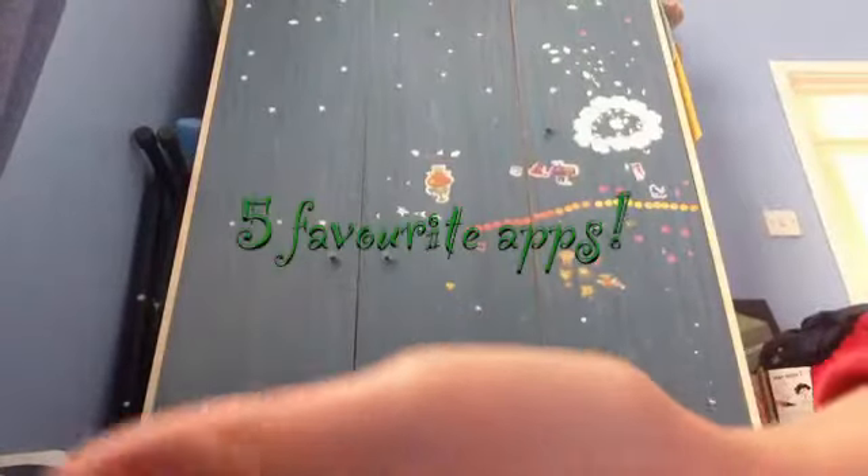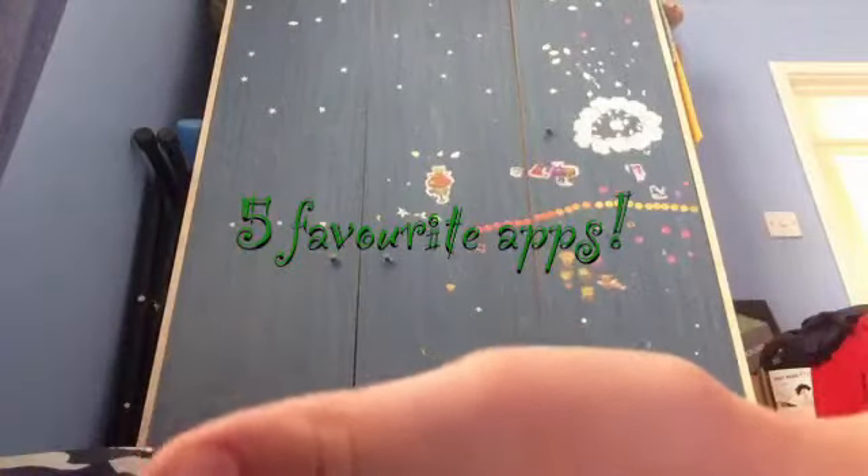Hey guys, it's Rob here and welcome back to another video. Today I'm going to be showing you my five favorite apps — number five, four, three, two, one — with one being my favorite.